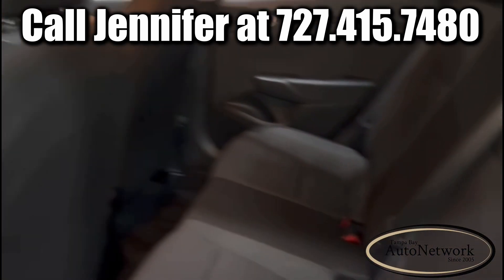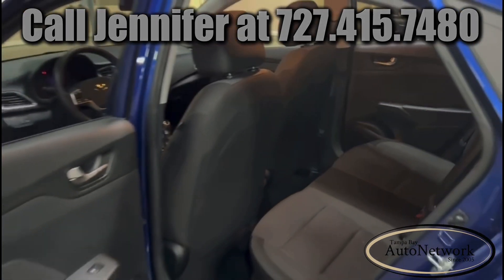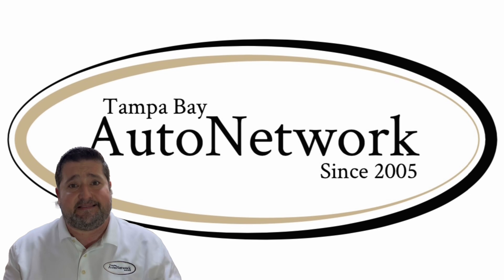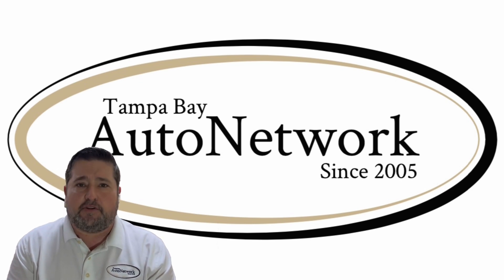So if you're looking for an economy car that's going to take care of you for a while, come down and take a look — you'll be happy you did. We really appreciate you joining us again today. If you'd like to see the rest of our inventory, go to tampabayautonetwork.com. And whether you're driving because you need to or you're driving for fun, make sure to do it safely.